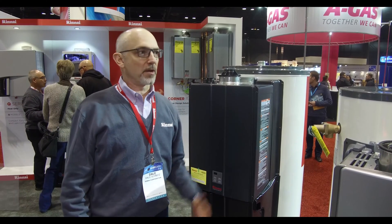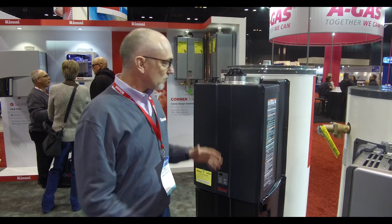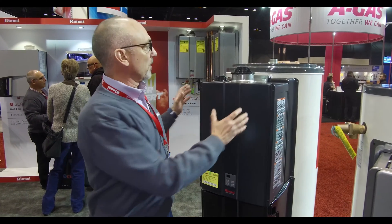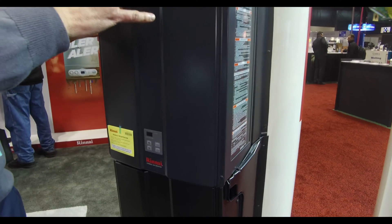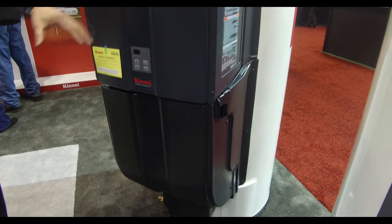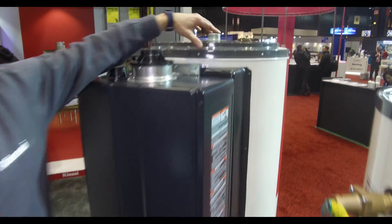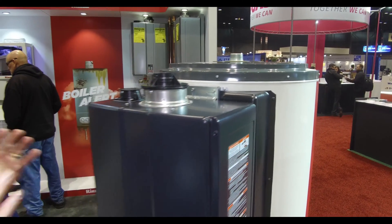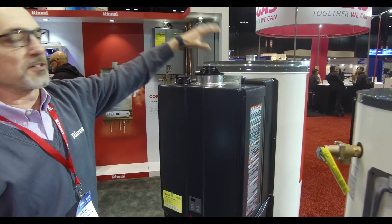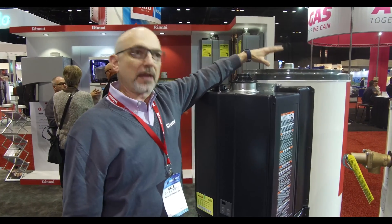I'm Dale Schmitz with Renai and we're here at the AHR show in Chicago. I want to talk to you a little bit about our hybrid water heating system — it's the Demand Duo. Currently we have in the marketplace the Demand Duo 119 gallon, which is a condensing tankless water heater combined with a tank. It's a hybrid technology — the best of both worlds — giving you the energy efficiency of the tankless and the storage capacity of the tank.